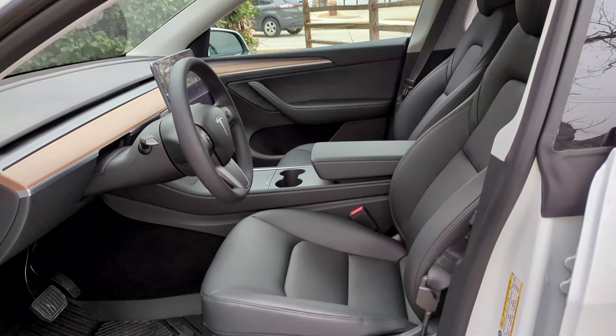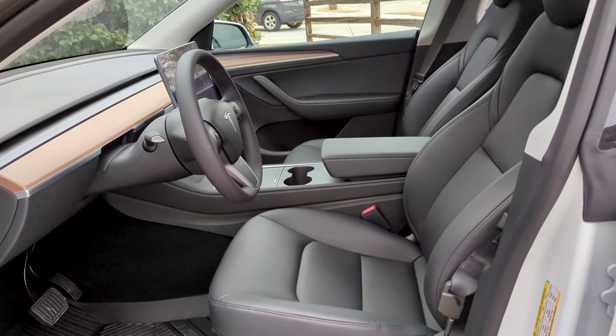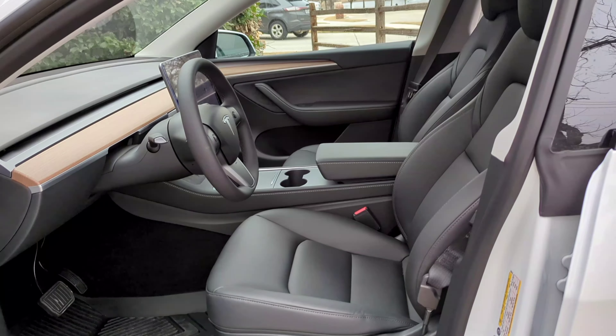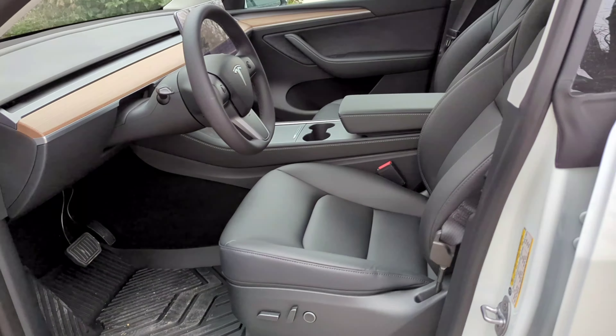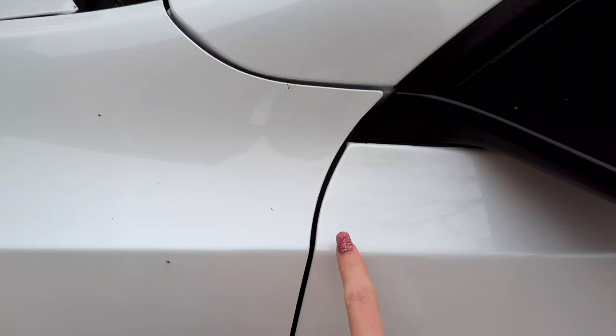Unless you have to have the white seats, you want your Tesla to be made at the Austin facility, because they do a better job with build quality than the California venue.